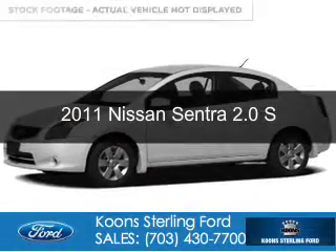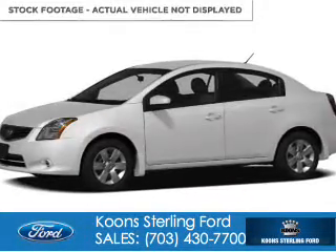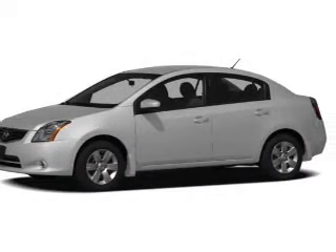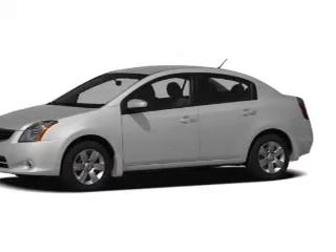This is a used 2011 Nissan Sentra. It's powered by front-wheel drive, a two-liter, four-cylinder engine, and an automatic transmission.